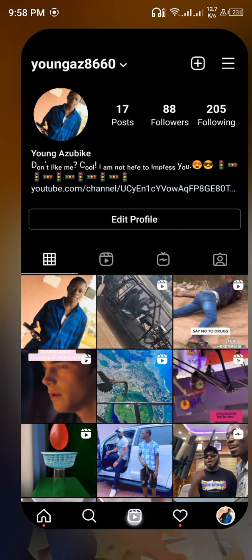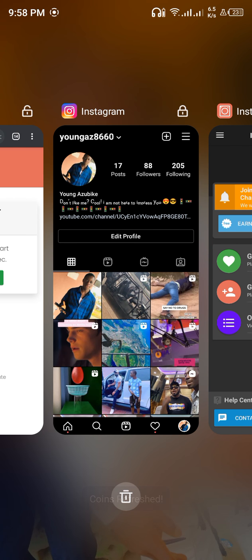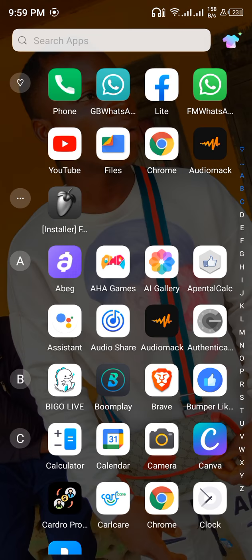Another way you can keep doing this: after you've used that email, your coins will go back to zero. If you don't want to purchase coins, what you do is uninstall the Insta Follow app, download it again from the website, then use another email — and you'll still get a bonus of 60 coins. Follow the steps I've shown you and you will see a successful result.